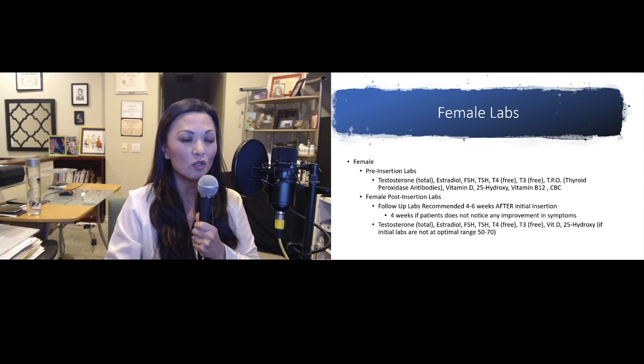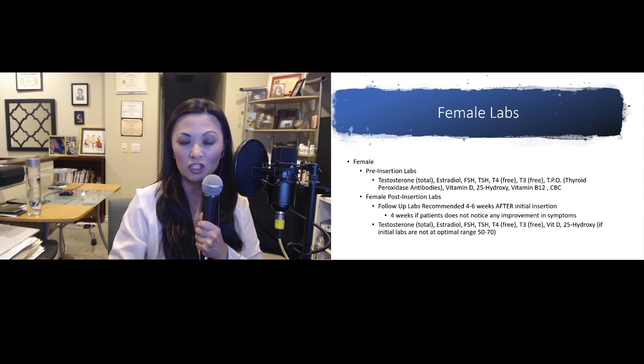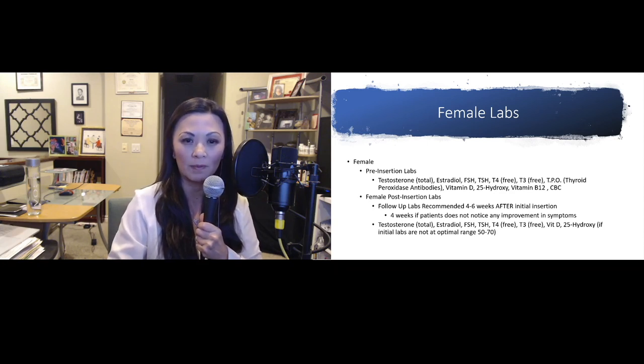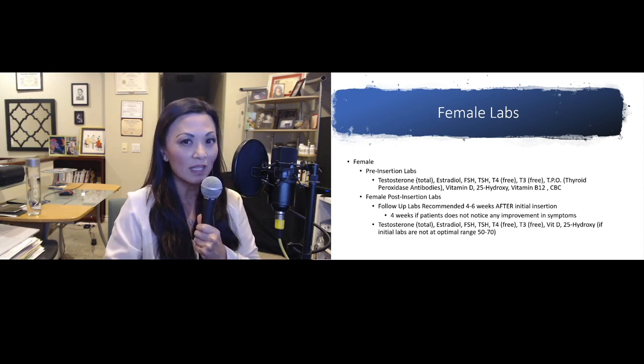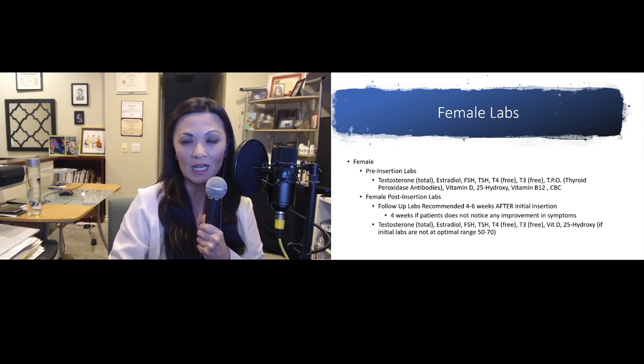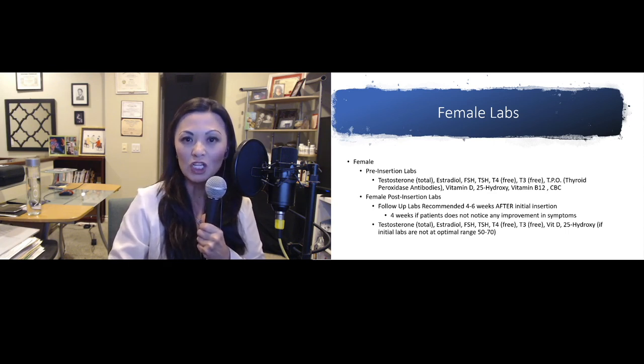Before we do any pellet procedure on our patients, we need to test their serum blood level. For females, pre-insertion labs include testosterone — total, bioavailable, and free — estradiol, FSH, TSH, T4 free, T3 free, TPO, vitamin D, B12, and a CBC.